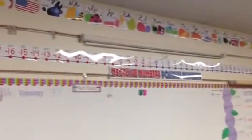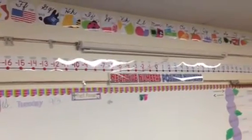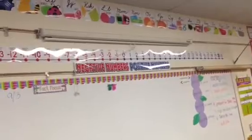This is the board area. I have the alphabet from Ladybug Teacher Files that I love — that's about the only thing in here that I paid to print, about $3.